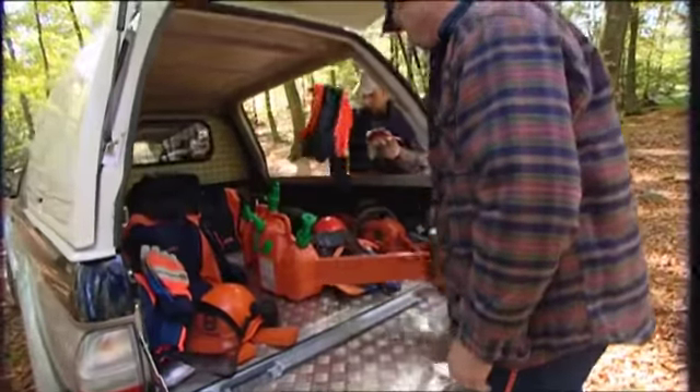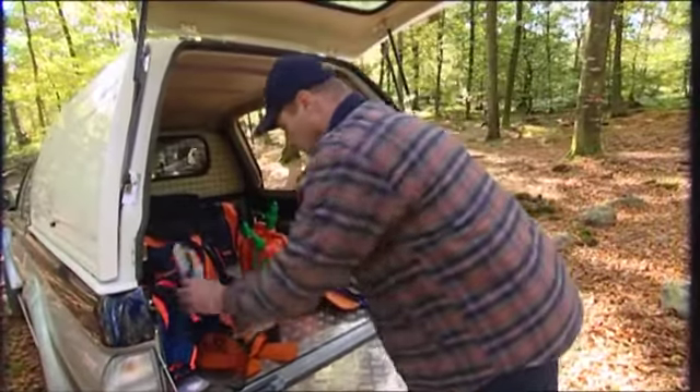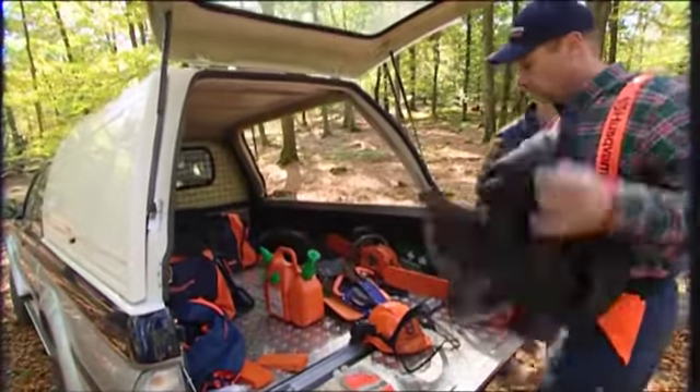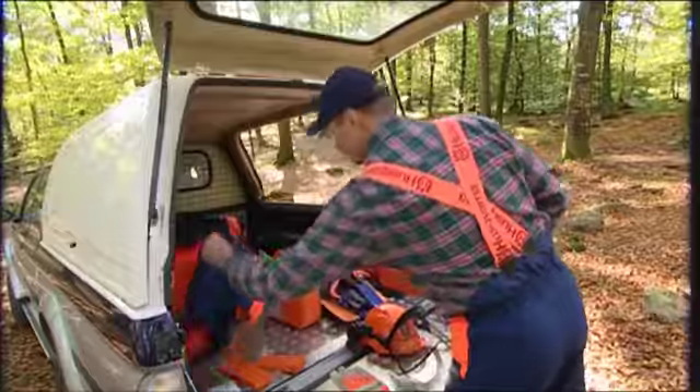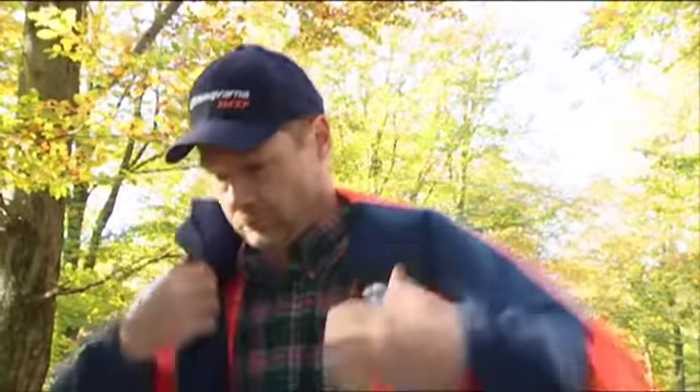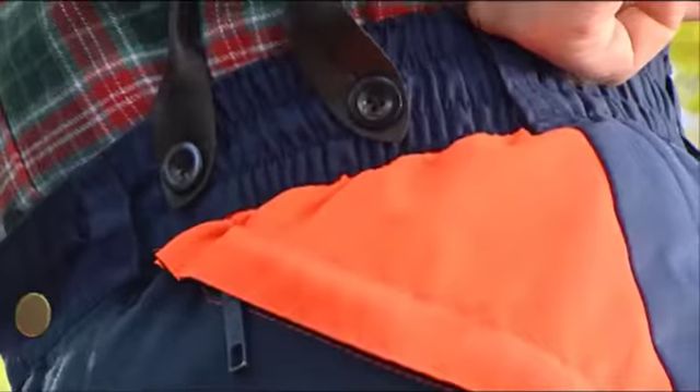Your clothing is a very important part of this. Even if you're just cutting some firewood outside the back door of your house, you must use the personal protective equipment that is required in your country. The best items of equipment are highly visible, ventilated protective jacket and trousers fitted with saw protection.